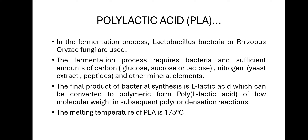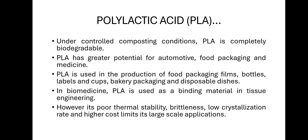PLA has a low molecular weight from polycondensation, and its melting temperature is 175°C. PLA is completely biodegradable and can be converted into CO2, H2O, or methane. Applications of PLA include automotive, food packaging, and medicine — including production of food packaging films, bottles, cups, bakery packaging, and disposable dishes.